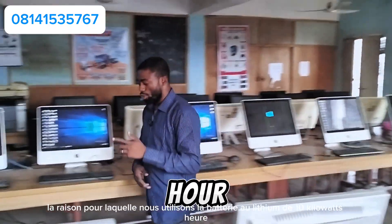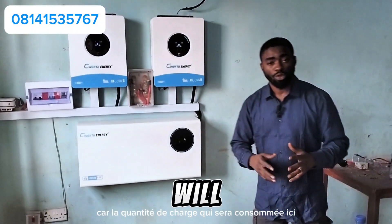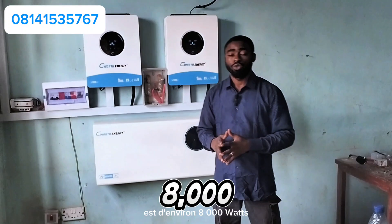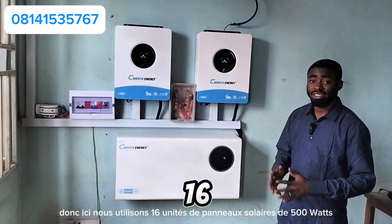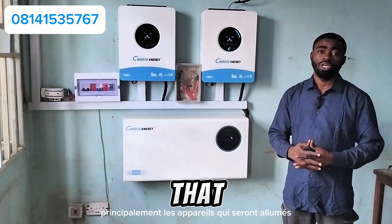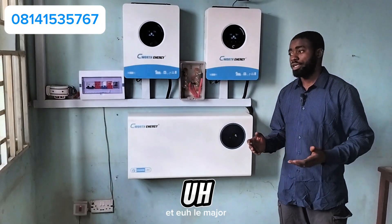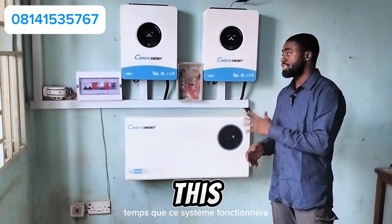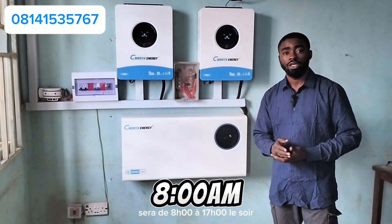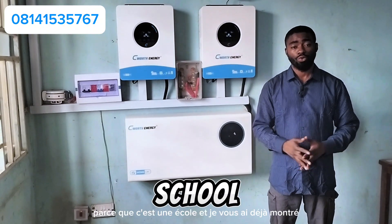The reason we used a 10-kilowatt-hour lithium battery and two units of 6-kilowatt inverter is because the total load here is around 8,000 watts. We used 16 units of 500-watt solar panels, which gives 8,000 watts total. The appliances that will typically be on will be consuming at least 5,000 watts.